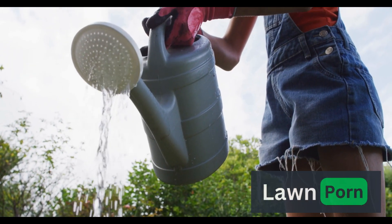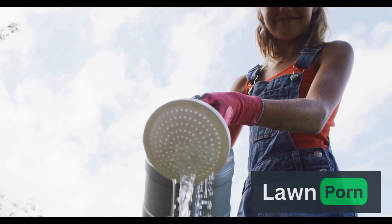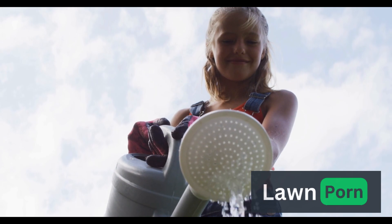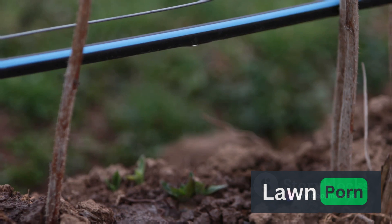Watering is an art in gardening, and master gardeners have it down to a science. They understand the importance of deep, infrequent watering to encourage strong root systems. Investing in a drip irrigation system or soaker hoses helps ensure that water reaches the roots without promoting disease or wasting water through evaporation.